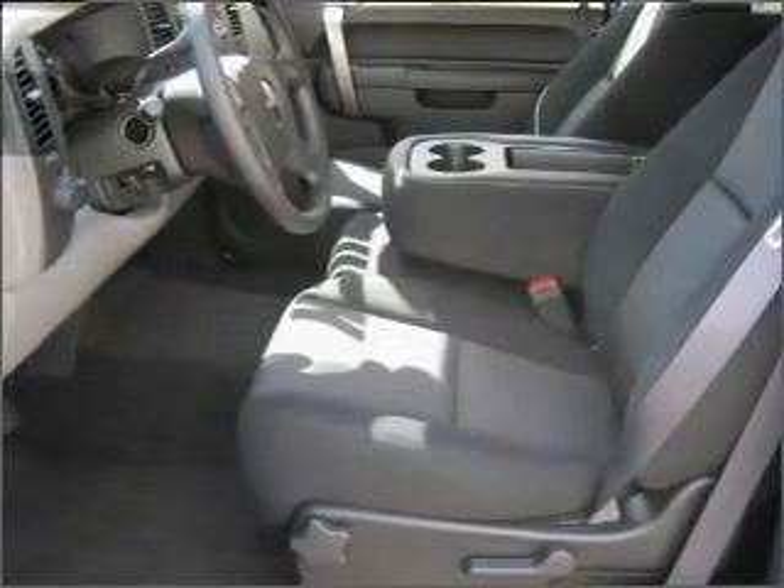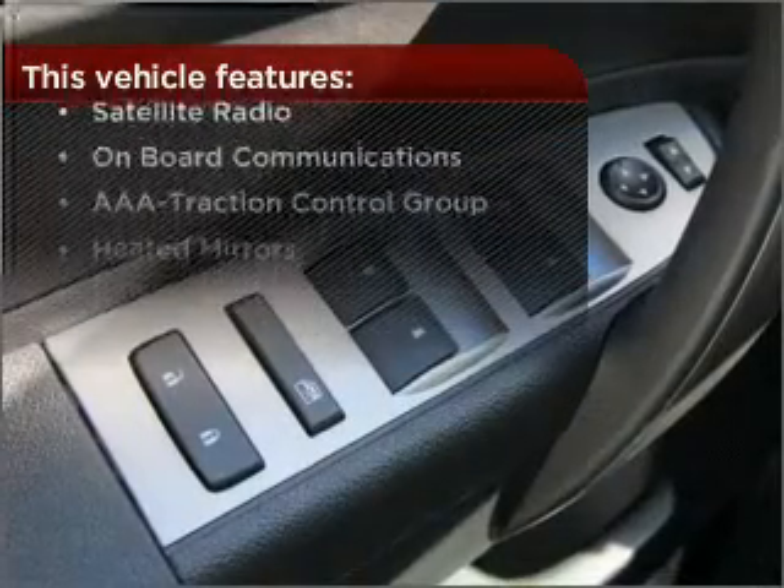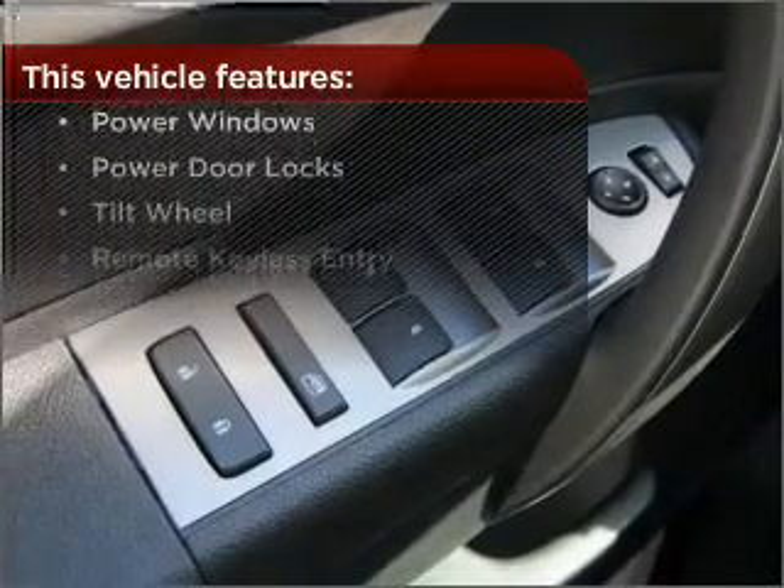A luxury of an adjustable steering wheel adds driving comfort. But that's not all that you have to look forward to. Check out this list of great added features.